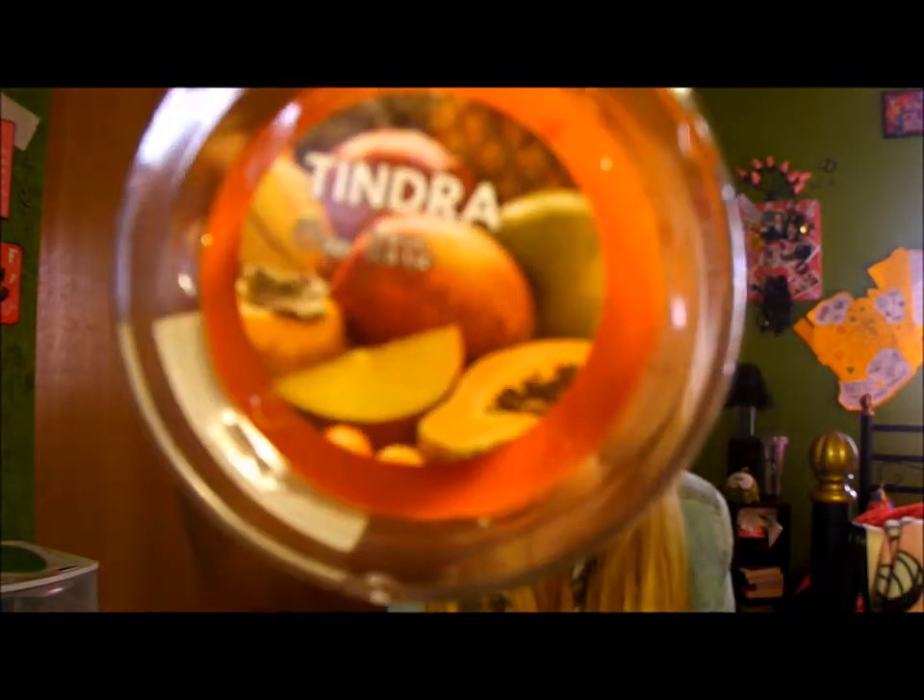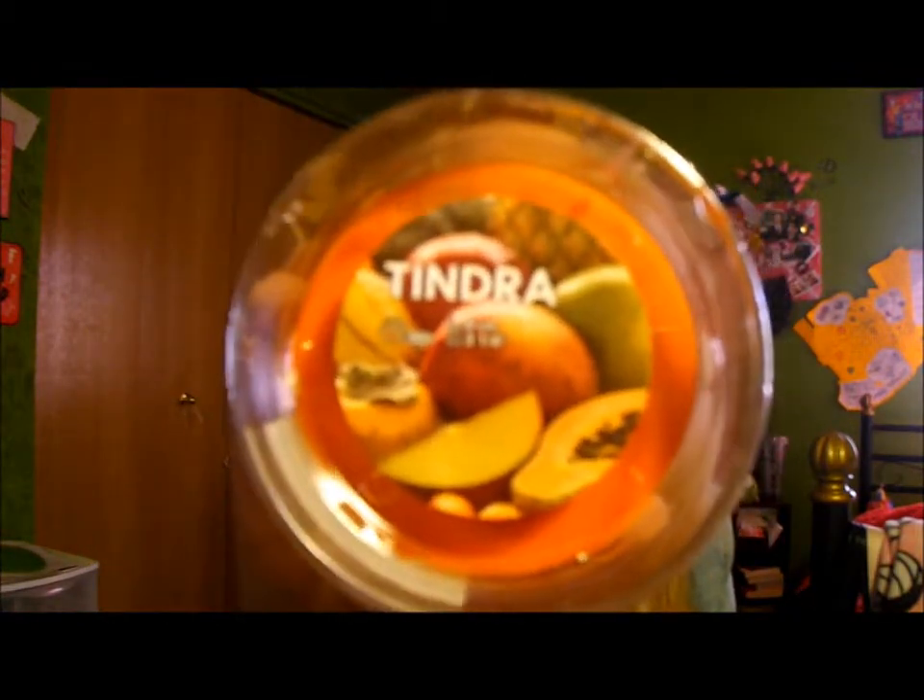Also from IKEA — I forgot to mention this at the beginning of the video — I went to IKEA and they have candles there that surprisingly smell really good. This one is called Tindra, I think they're all named Tindra. All I know is that they smell delicious.